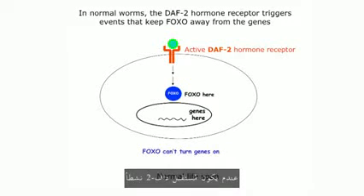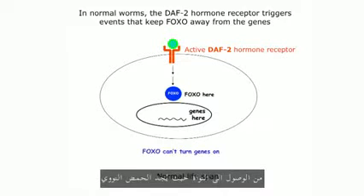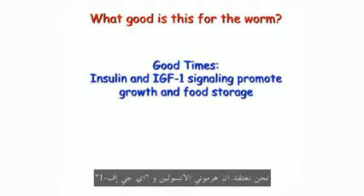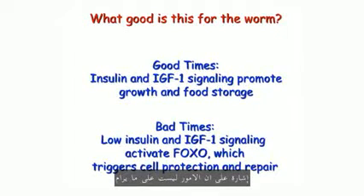What about the normal worm? When the DAF2 receptor is active, it triggers a series of events that prevent FOXO from getting into the nucleus where the DNA is, so it can't turn the genes on. That's why we don't see the long lifespan until we have the DAF2 mutant. We think the insulin and IGF1 hormones are particularly active under favorable conditions — when food is plentiful and there's not a lot of stress. Under conditions of stress, such as limited food supply, the levels of these hormones drop. That is registered by the animal as a danger signal, so it activates FOXO, which goes to the DNA and triggers expression of genes that improve the cell's ability to protect and repair itself — and that's why we think the animals live longer.